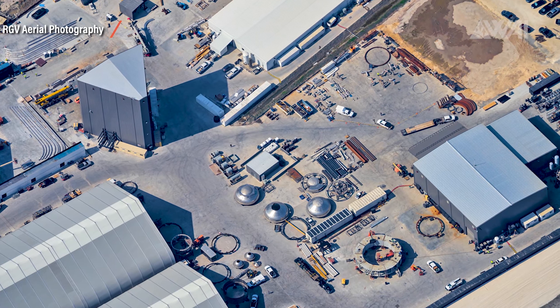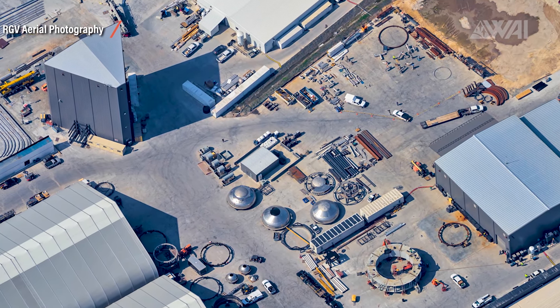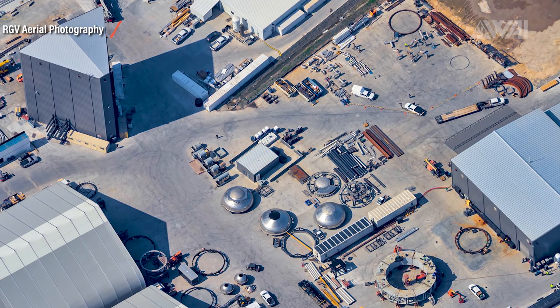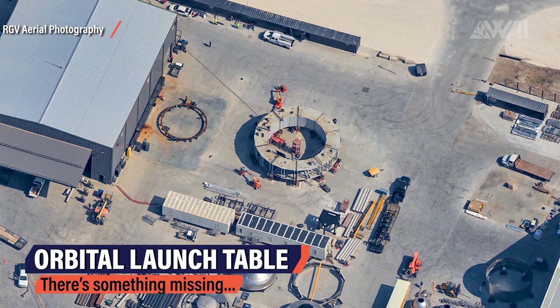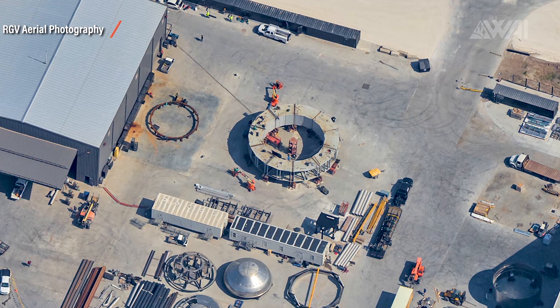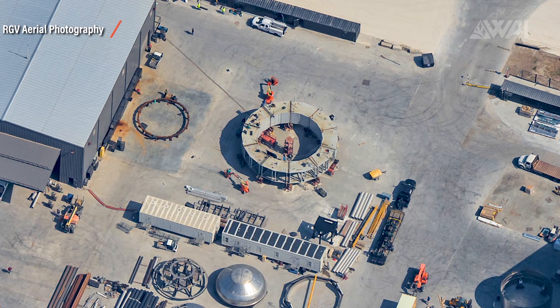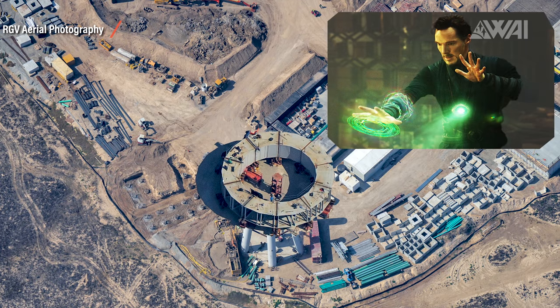Next to the construction tents, SpaceX seems to be working on all sorts of plumbing — purpose unknown, but they definitely look like the heavy plumbing at the new orbital launch mount fuel farm. This is the presumed orbital launch table. It's been seen under construction for a couple of weeks now, but we still don't know how SpaceX will put this on the large pillar construction at the launch site. How is this supposed to fit on top of that? Maybe there's something missing here?